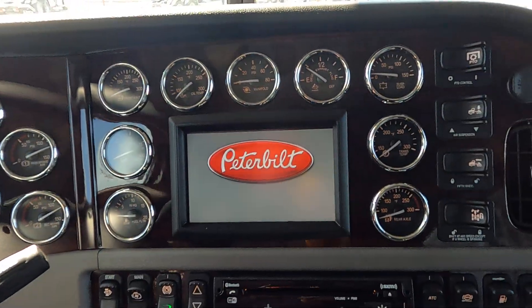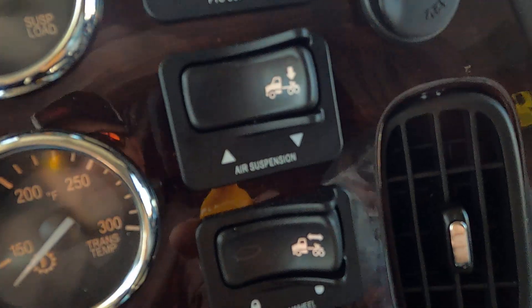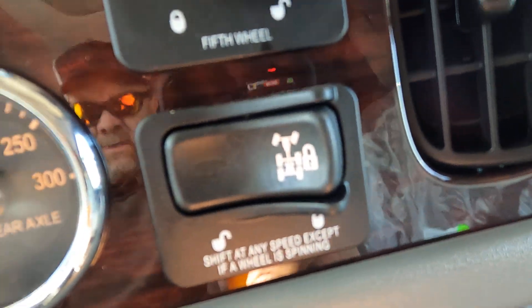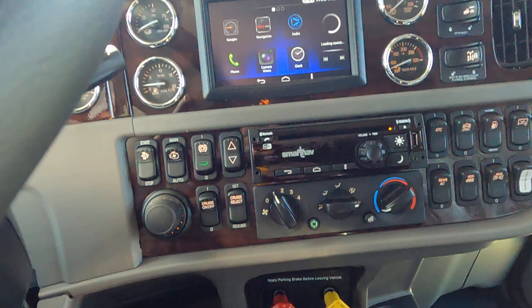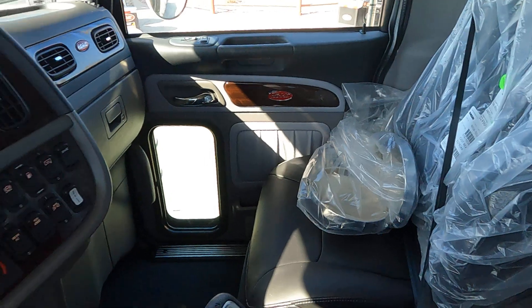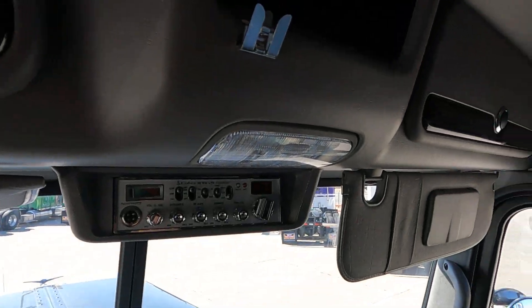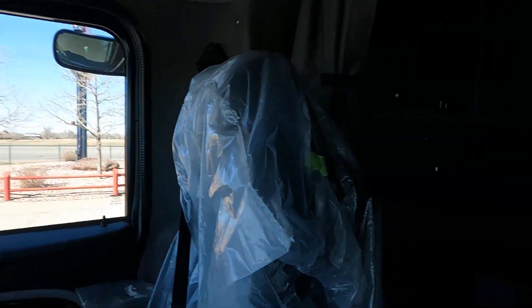What they do down there is they do the navigation screen. You've got a pre-wired PTO switch, air suspension dump, fifth wheel slide, and your interaxle diff lock - so it does not have full lockers. 18-speed transmission. Peterbilt premium seats, fold-away armrests. Power windows, power locks. Factory CB premium sound. We normally always put the CB speaker right there - they don't. It's just a lot of little things.